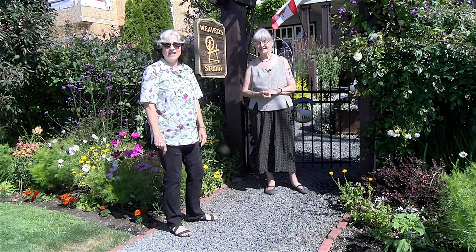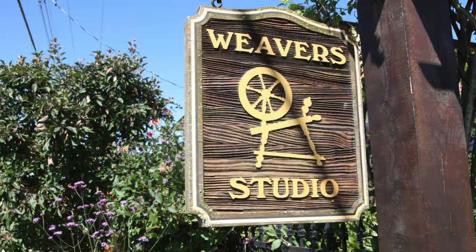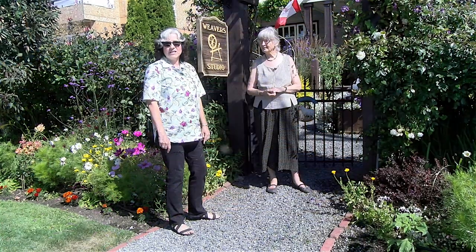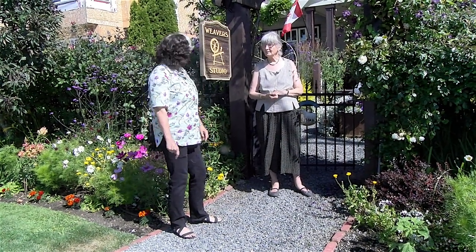Hi, it's Janet from the Ed and Janet Show, and today we're in Sydney at Diane's place. She's a member of the Garden Club, a spinner extraordinaire, and a weaver. So we're here at her studio. Hi Diane, how are you doing?